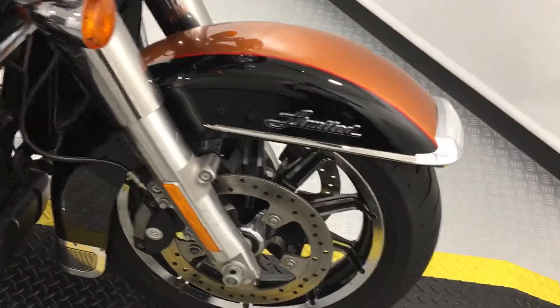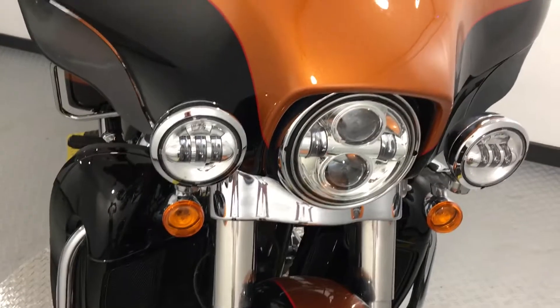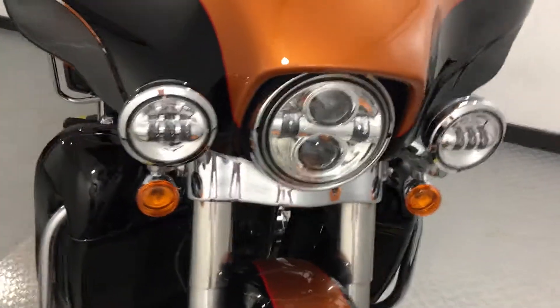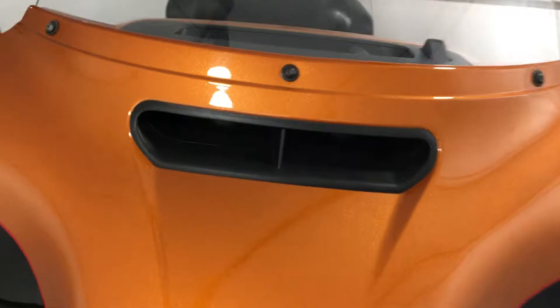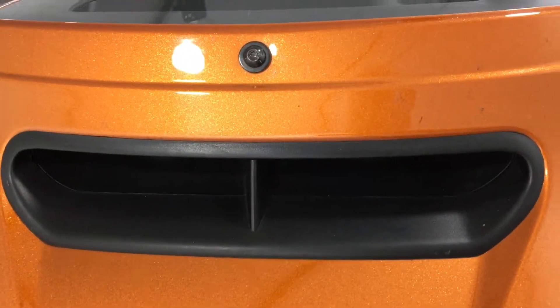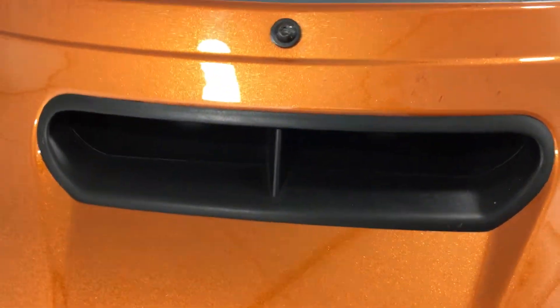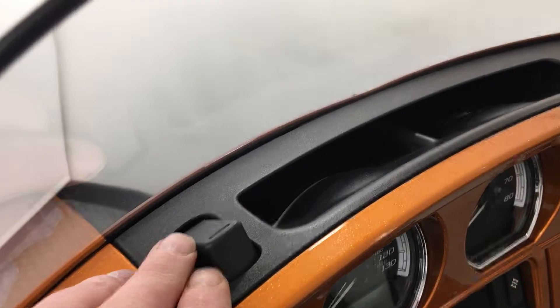Twin discs, anti-lock brakes, LED lighting. And this little feature here is a vent, just to aid buffeting — so when you're going at motorway speeds, it stops buffeting around your helmet area. There's a little switch that opens and closes the vent for you.